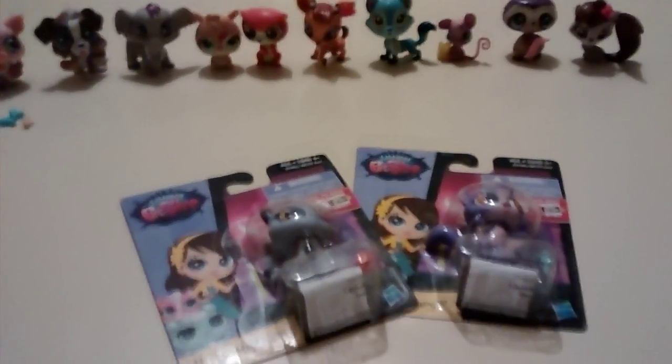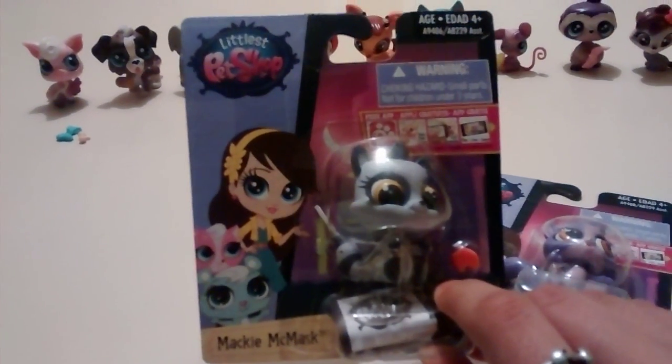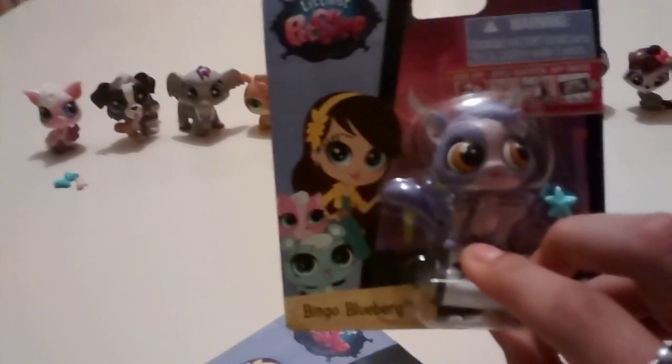Hey guys, it's Dawn for Productions, and today we're going to be doing a Little S Patch Up unboxing video for two of these Little S Patch Up. We have this cute little raccoon named Mackie McMark Mask, and then we have this flying squirrel named Bingo Bluebird. So let's go ahead and open them.